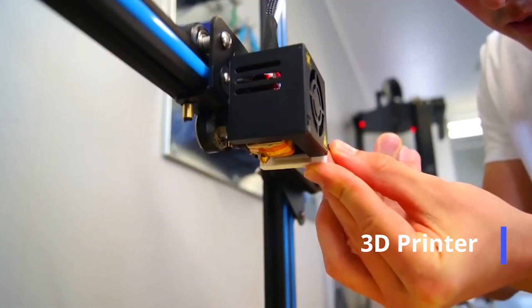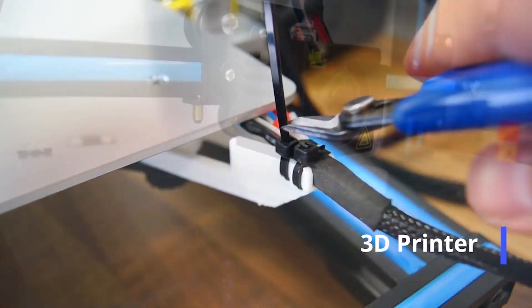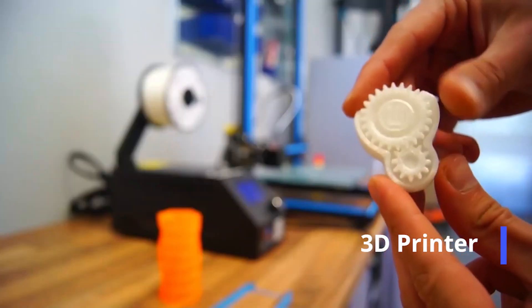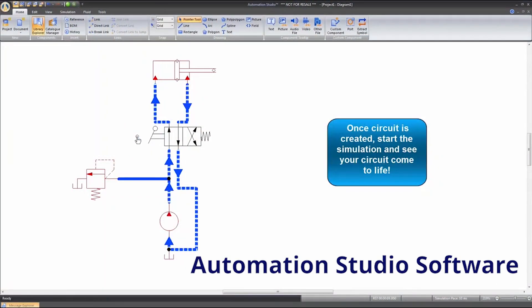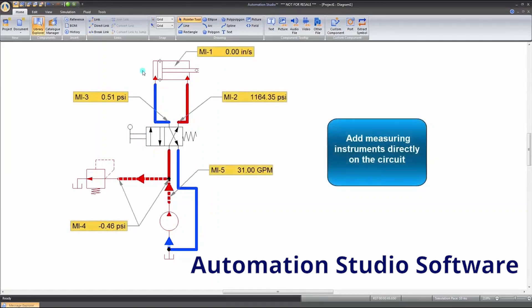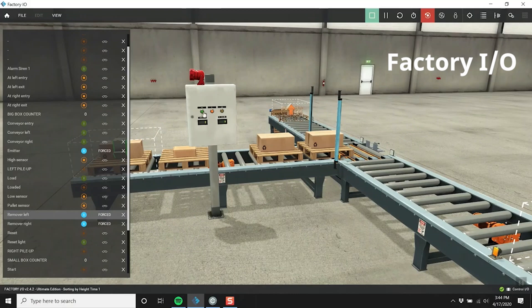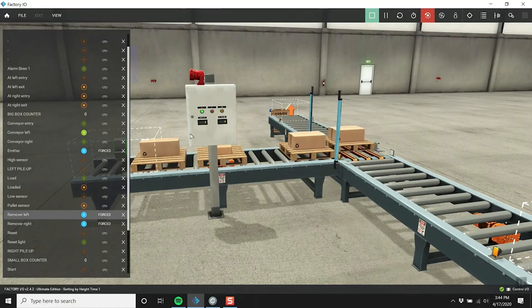Students will reverse engineer the printer as well as print their own mechanical parts to build mechanical systems. Students will also use pneumatic and electrical circuit simulators which give a good understanding of how real world systems work. One example is Factory.io — a program that allows students to quickly build and test a virtual factory using a selection of common industrial parts.